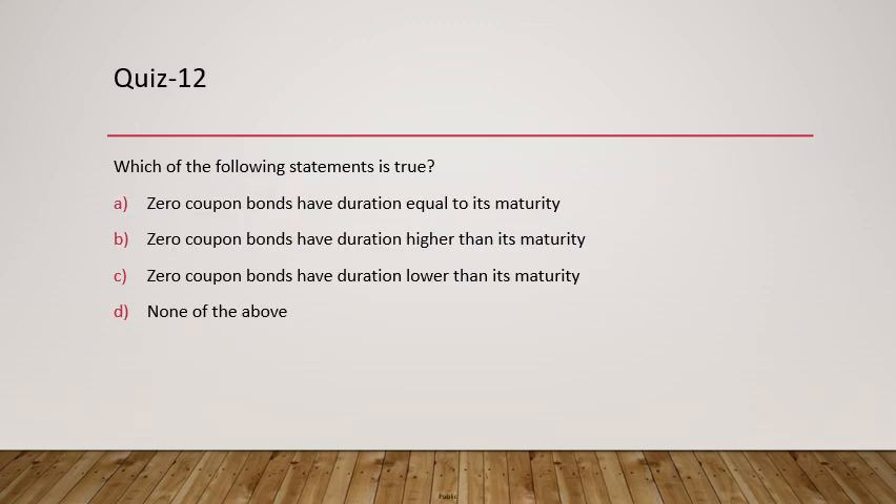Question 12: What is true about the duration of zero coupon bonds? Zero coupon bonds have duration always equal to their maturity. This is because all payments in zero coupon bonds are received only at maturity — there are no intermittent coupon cash flows. So the answer is A.